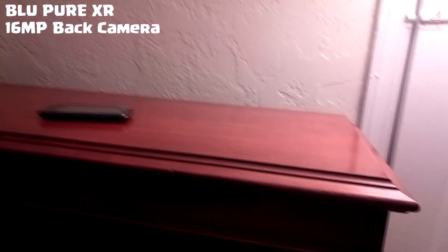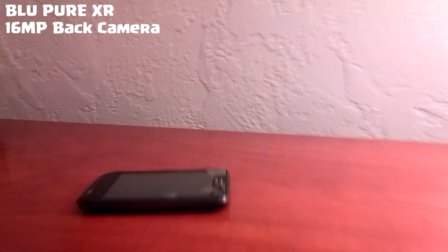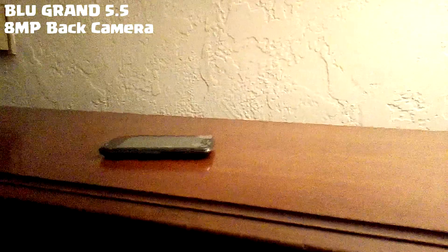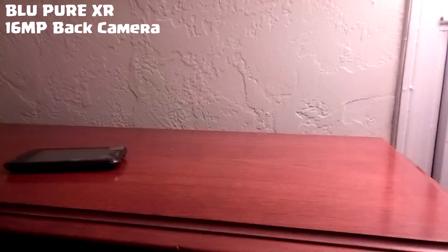The price difference between these two phones is $80. For some people that's a lot, but when you're trading between these specs, it's definitely worth it. You get a fingerprint sensor, a 16 MP camera, a Super AMOLED display at 1080p, and all those other specs — including the RAM and storage upgrades.